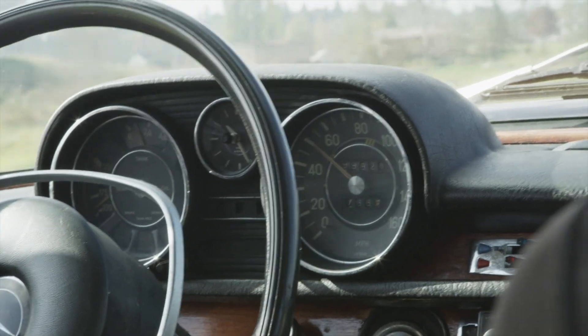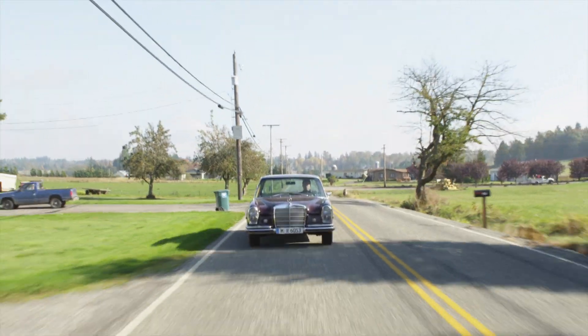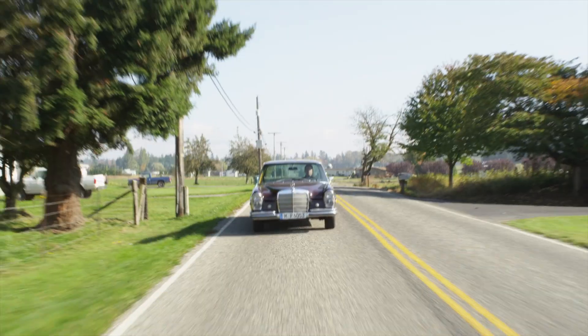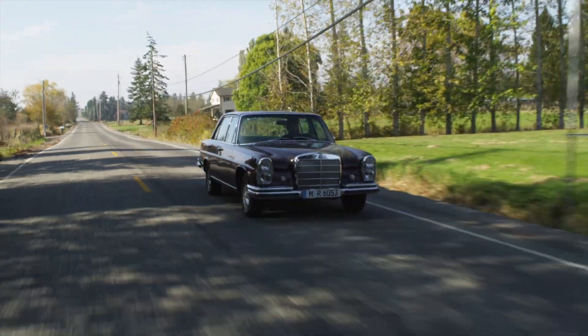Notice this — I'm cruising along at 50 miles an hour and this engine is hardly even revving up. If any of you have ever driven a 108, this is not normal. The reason is this car has a 4.5 V8 rear end installed, so I can put it in third and actually cruise around at 40 miles an hour.